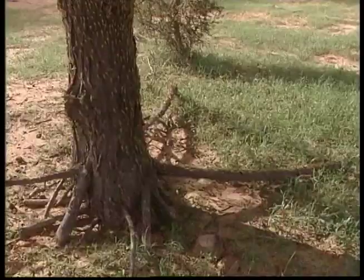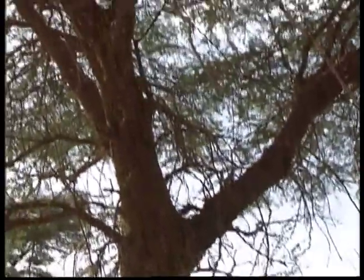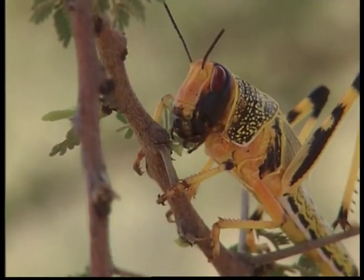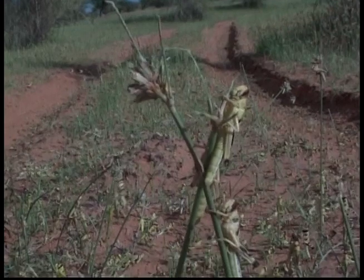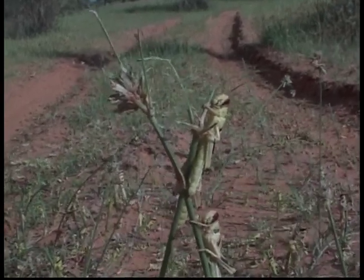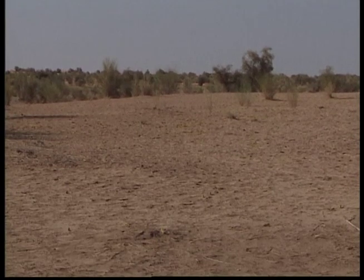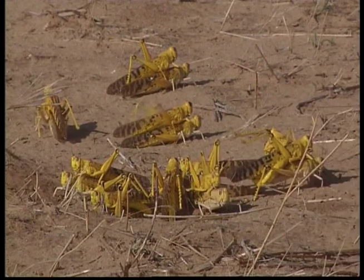Locusts like to live in grasslands, fields, meadows, and just about anywhere they can find generous amounts of leaves to eat. Locusts are very good at blending into their environment — this one looks as if he's part of the plant. When a locust is picked up, they spit a brown liquid. Some scientists think this liquid may protect them from attacks by other insects such as ants.